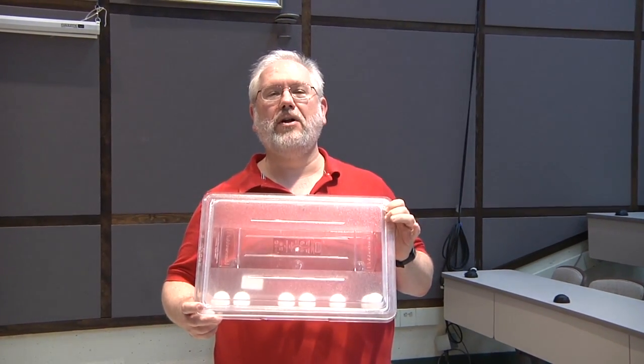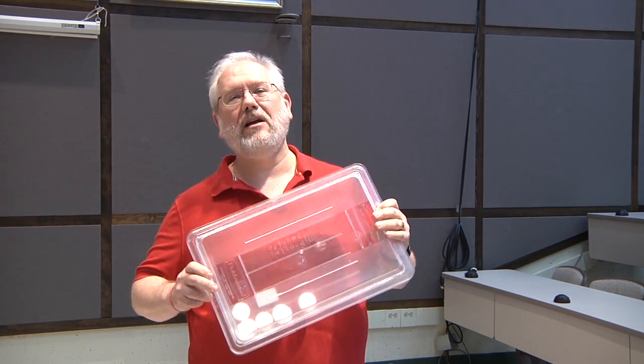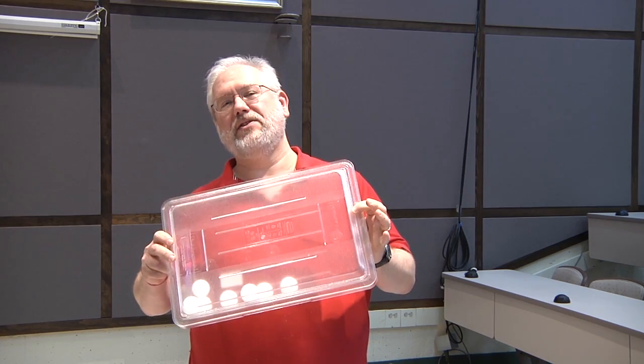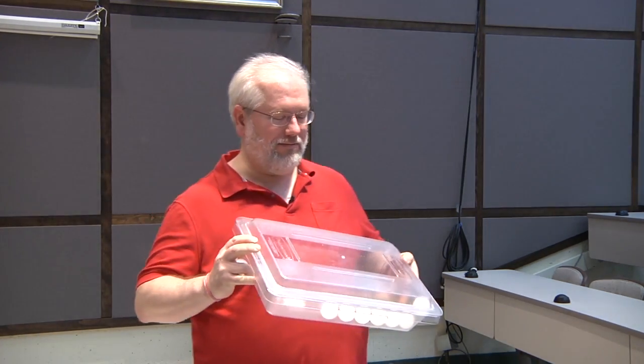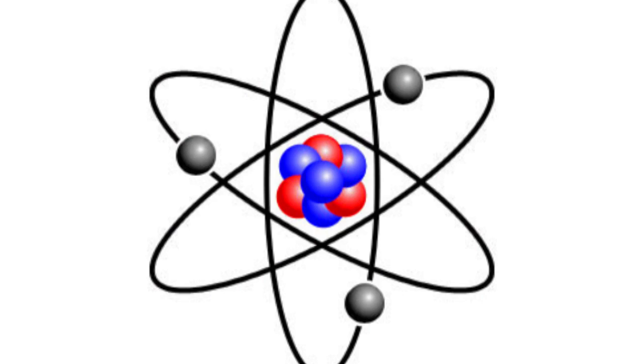These ping pong balls represent air molecules. They're moving around very quickly, filling up the space that they're given, and colliding with the walls. Now atoms are much smaller than these ping pong balls. In fact, I can fit about 840 billion billion air molecules into this ping pong ball — so they're incredibly tiny, but collectively they're very powerful, because on average those air molecules are zipping around at around 1,100 miles an hour.